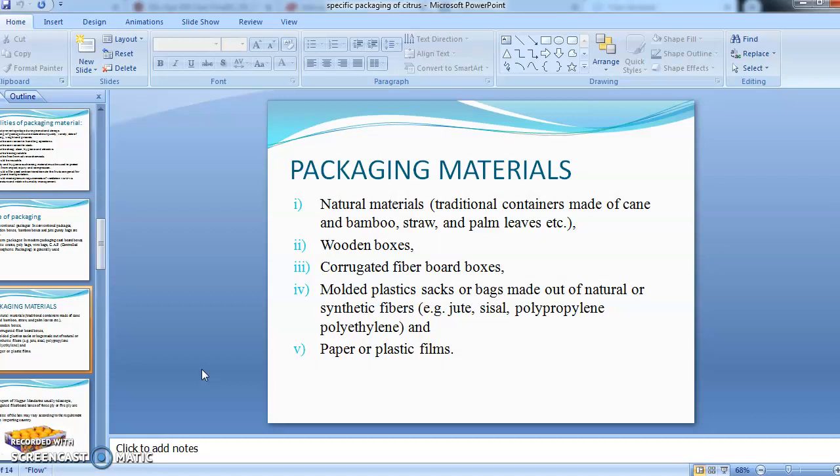Common packaging materials include natural materials made from cane, bamboo, straw, and palm leaves; wooden boxes; corrugated fiber board boxes, which are extensively used nowadays; molded plastic; sacks or bags made from natural or synthetic fibers; and paper or plastic films.